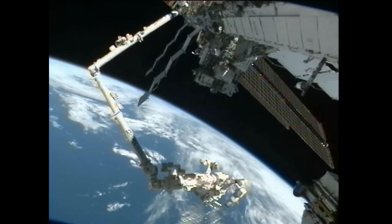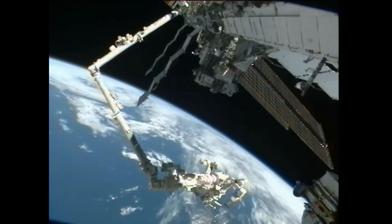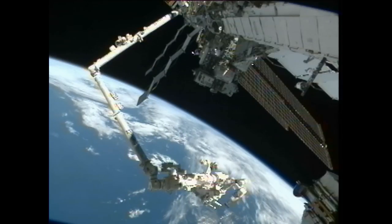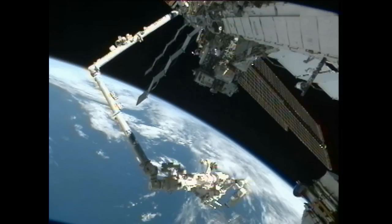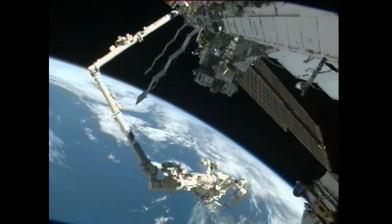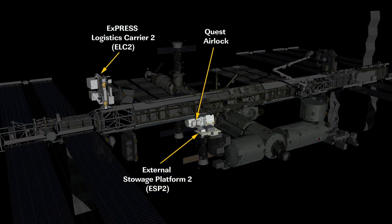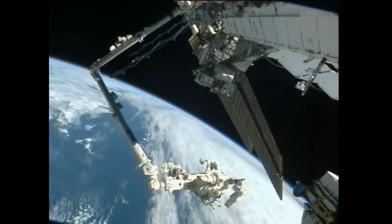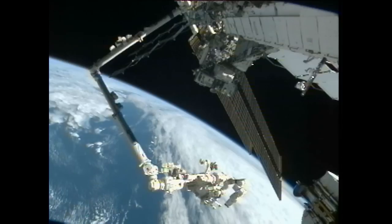Meanwhile, outside the space station, the robotics flight controllers in Houston, backed up by their Canadian counterparts near Montreal and Saint-Hubert, have been using Canadarm2 and the Dextre fine manipulator system throughout the week to move spare equipment replacement units around. So far this week they've moved a failed main bus switching unit from its temporary stowage on External Stowage Platform 2 outside the Quest airlock over to External Logistics Carrier 2 on the starboard truss, and transferred a cargo transport container from External Logistics Carrier 2 over to Dextre's temporary equipment holder.